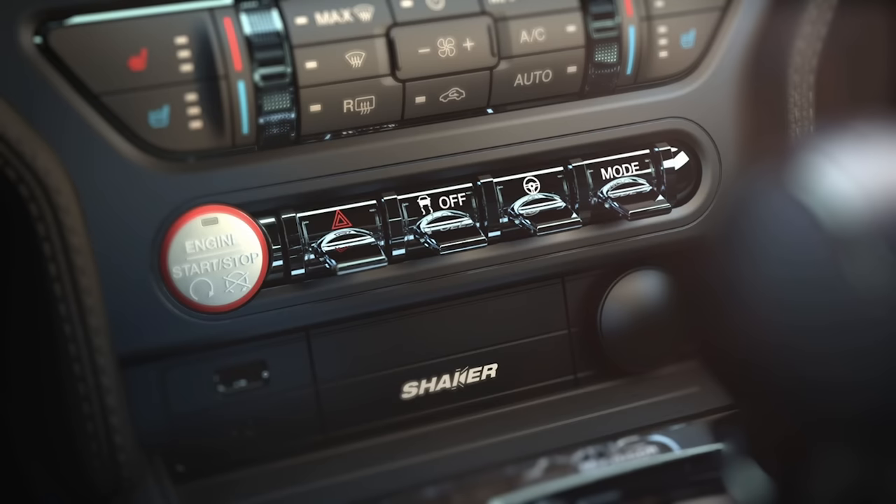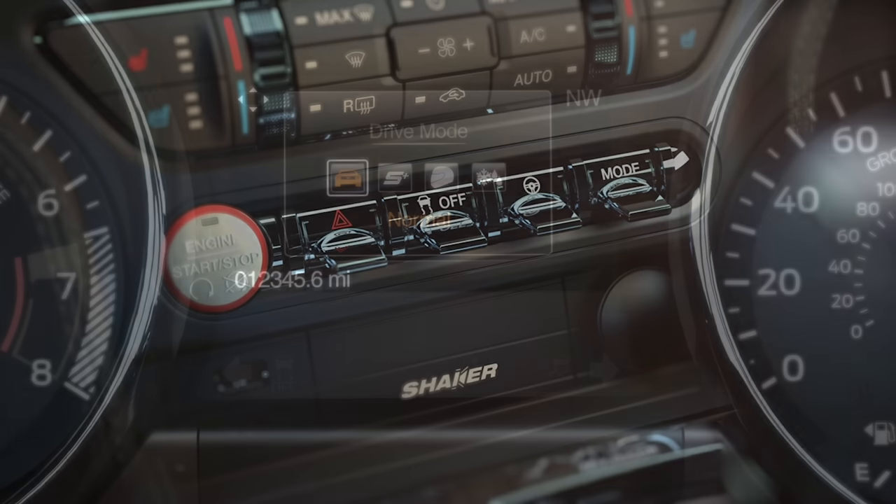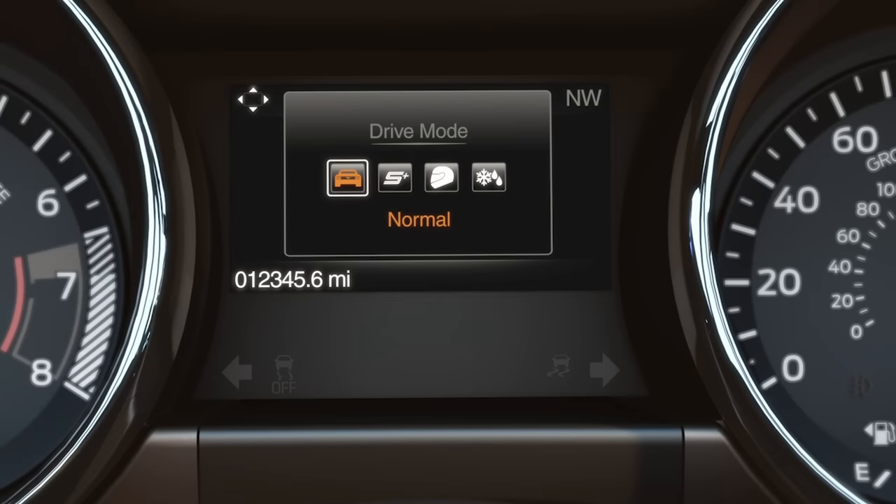Easily controlled via a toggle switch on the lower center stack, here you can choose from four modes of operation. The mode you select will illuminate in the information display.